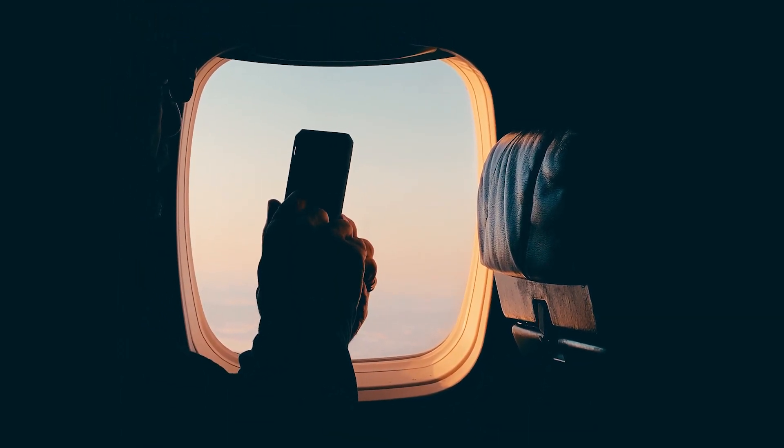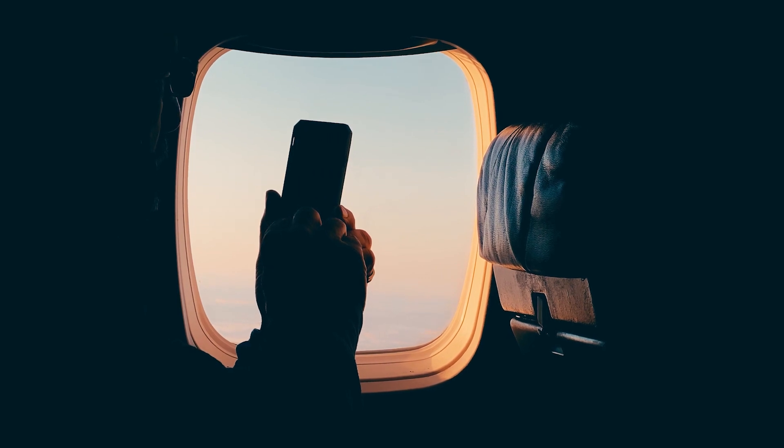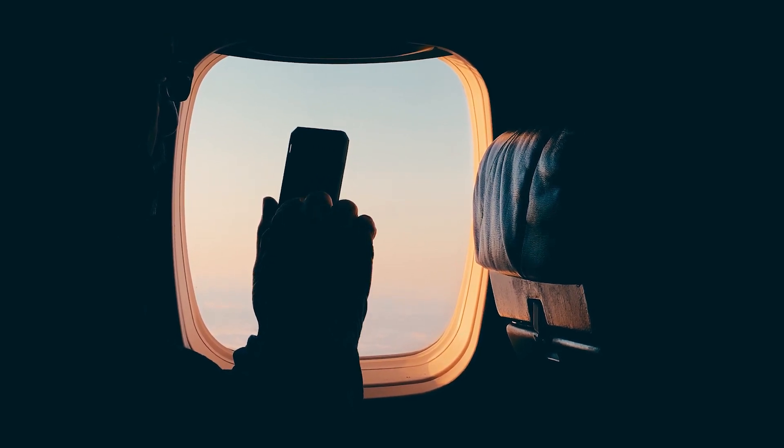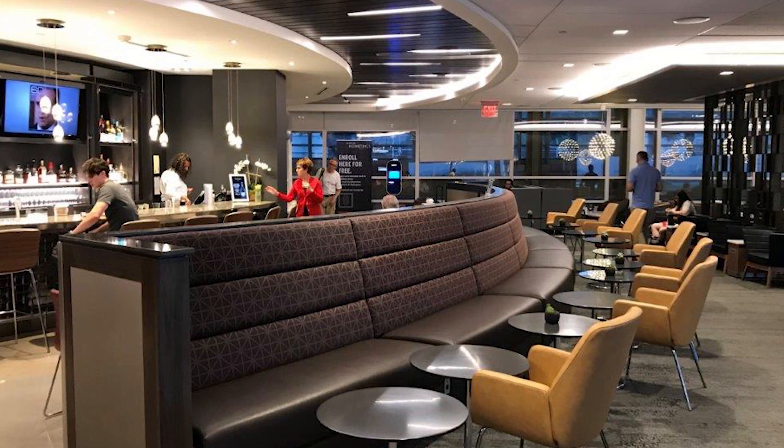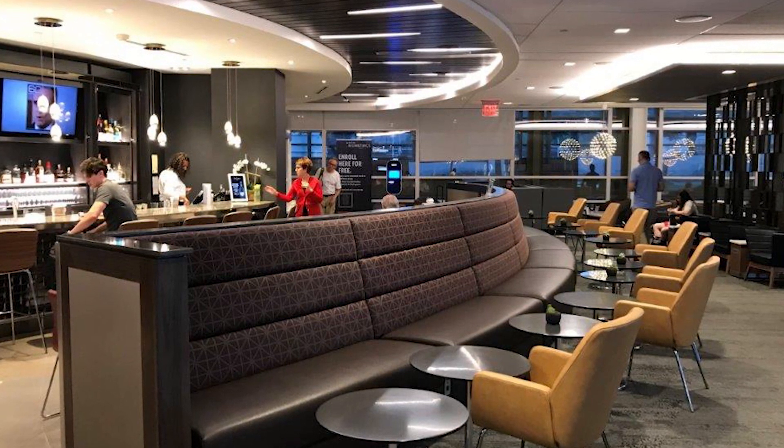You're going to get global entry and TSA pre-check. Probably one of the best features is you're going to get access to the Delta Sky Club — unlimited access for you as the cardholder — but you're only going to get two guest passes for anyone you want to bring with you, which is kind of disappointing because a lot of other cards allow you to take immediate family or whoever you want into the lounge.